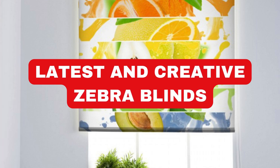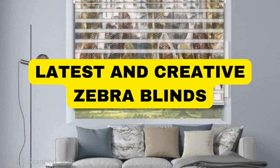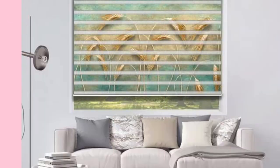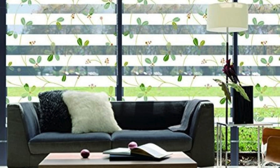Lit Blinds Store Zebra blinds, also known as dual or layered blinds, represent a sophisticated and versatile window-covering solution that seamlessly combines functionality with aesthetic appeal. These blinds are characterized by alternating sheer and solid fabric stripes, allowing users to effortlessly control the level of privacy and light filtering in a room. The innovative design enables users to adjust the position of the horizontal stripes, creating a visually striking effect reminiscent of a zebra's distinctive black and white stripes.